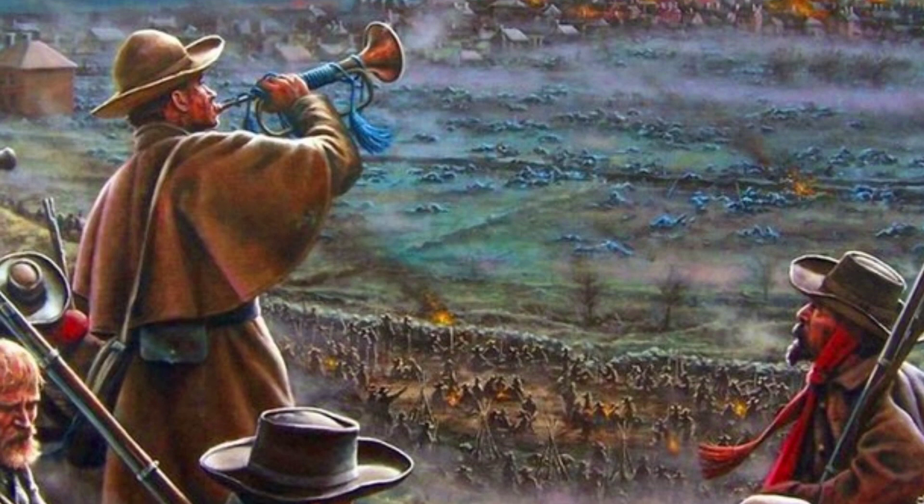Number three. Confederate soldiers look to the sky with wonder just after the massacre at Fredericksburg to see the Aurora Borealis.